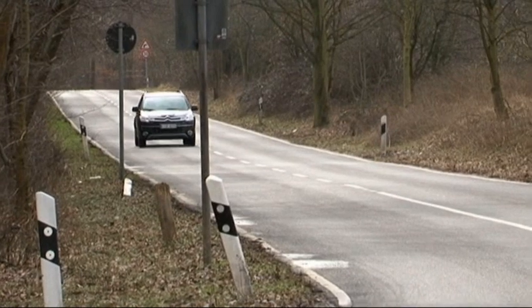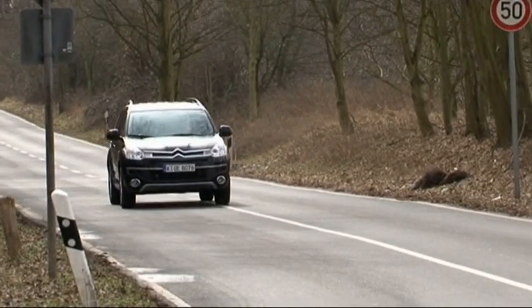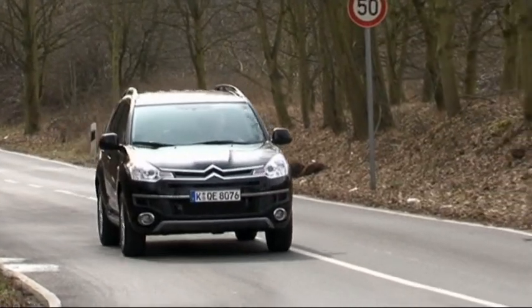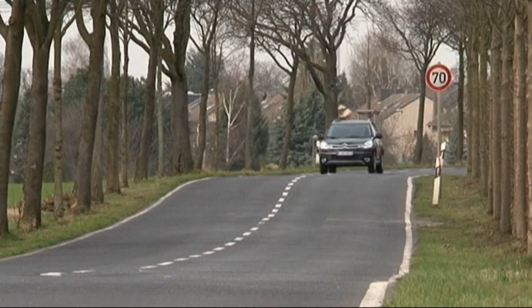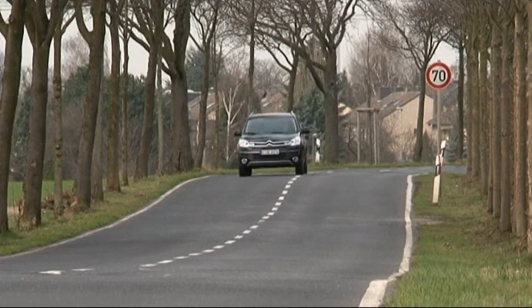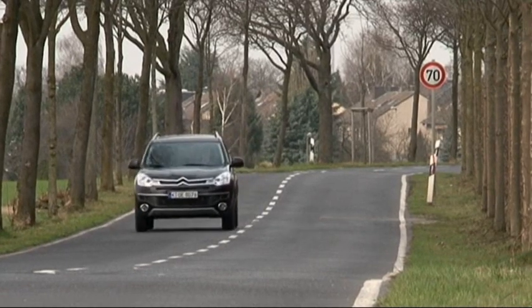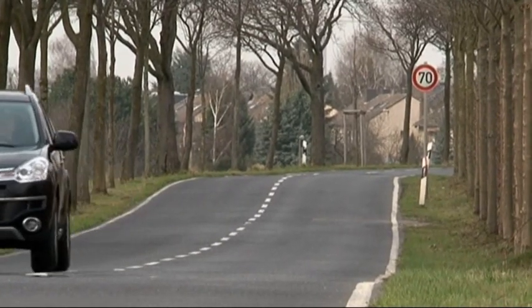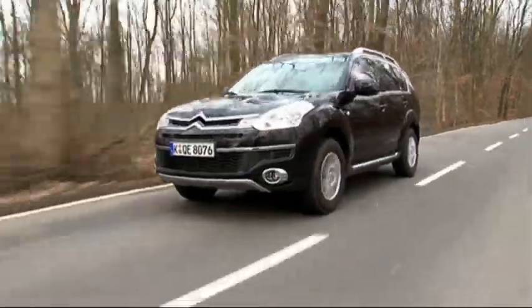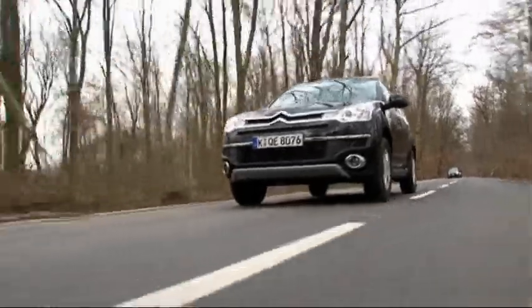The Citroën C-Crosser is the elegant type. The French company views it as the alternative to the premium class. Here, too, all-wheel drive is a standard item, though this one has to be manually engaged. The power plants for the C-Crosser are stronger than those for the Honda CR-V: there's a 2.4-litre gasoline engine with 170 horsepower and a 2.2-litre 156 horsepower diesel engine.